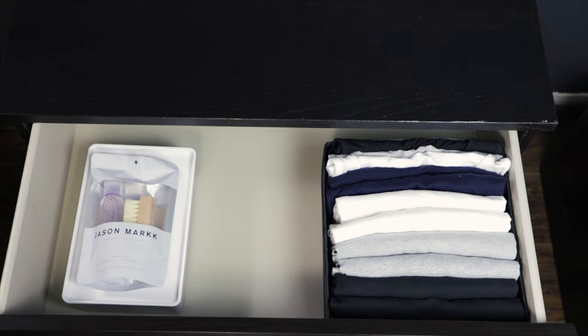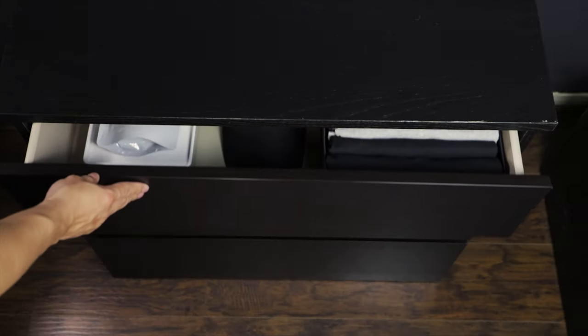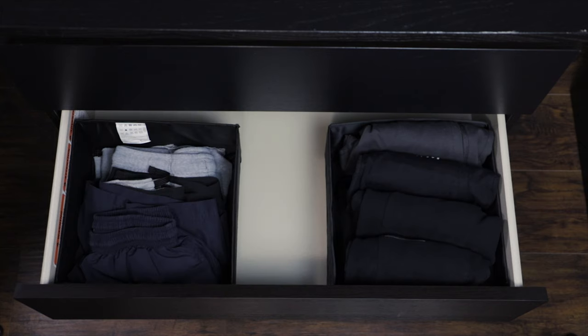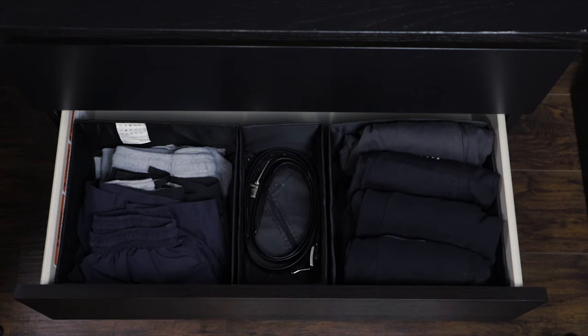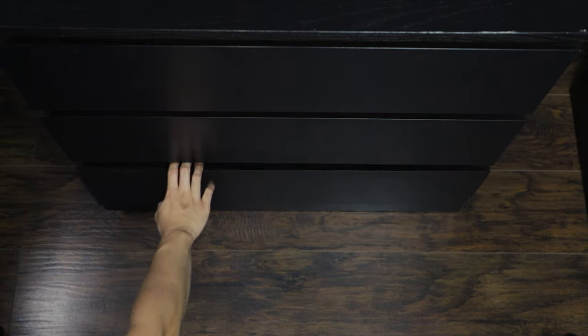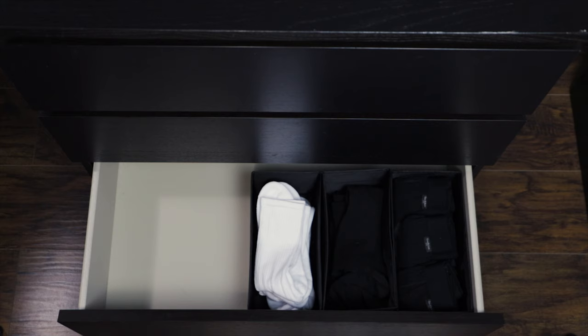In the first drawer I keep my everyday t-shirts, an accessory box, and just one black hat. In the second drawer I keep my joggers, shorts, and two belts. The bottom drawer holds my underwear, long socks, and no-show socks.